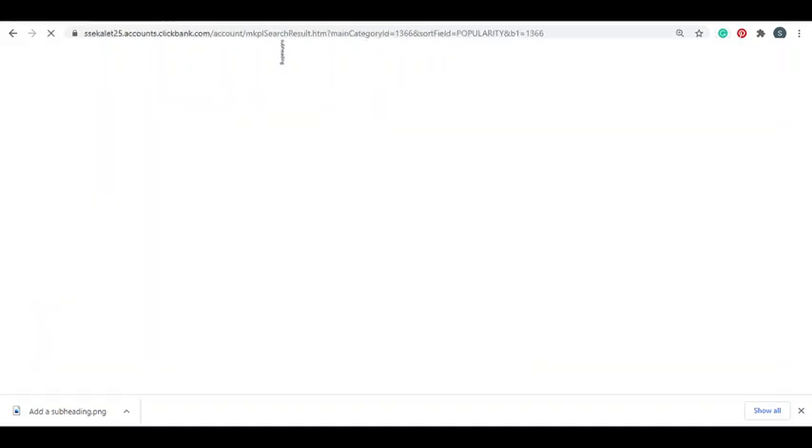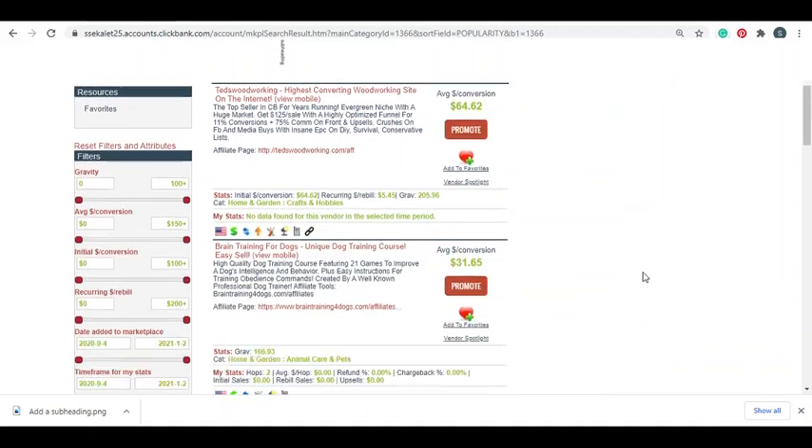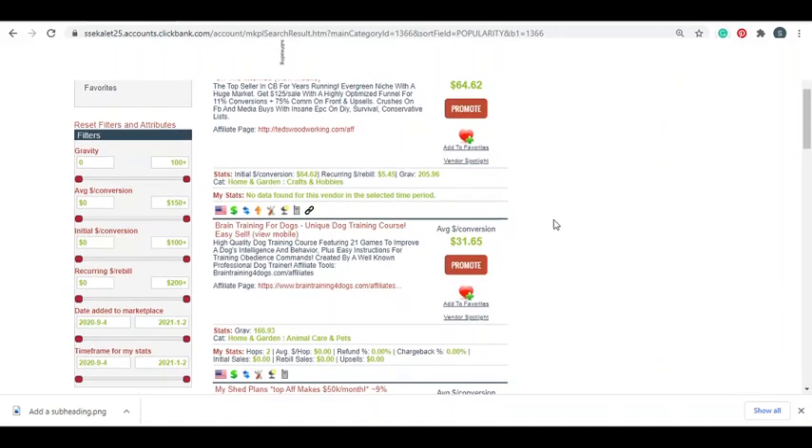For this example I'm gonna use ClickBank. ClickBank is a marketplace where you can find products to promote. I don't use ClickBank that much - I use other networks like JVZoo and promote those offers via ads and email marketing. But for this example we'll use ClickBank.